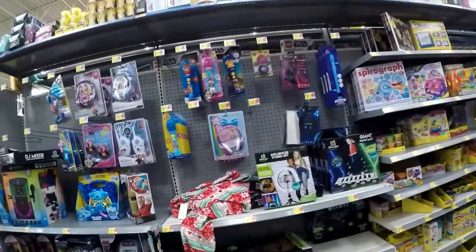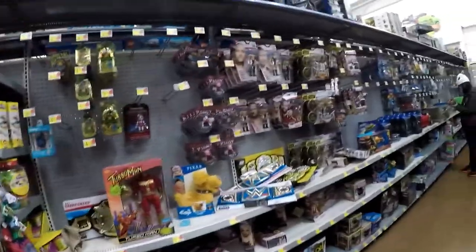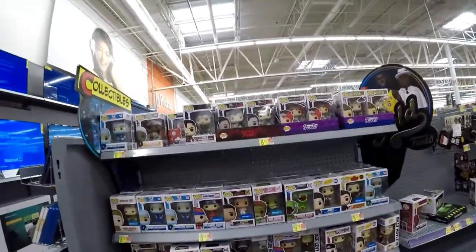Still some more Jurassic World, and that looks like it's gonna be it for this little segment. We are gonna go ahead and hit the NECA Funko section — come on guys. Alright, here we are at the Funko NECA section.